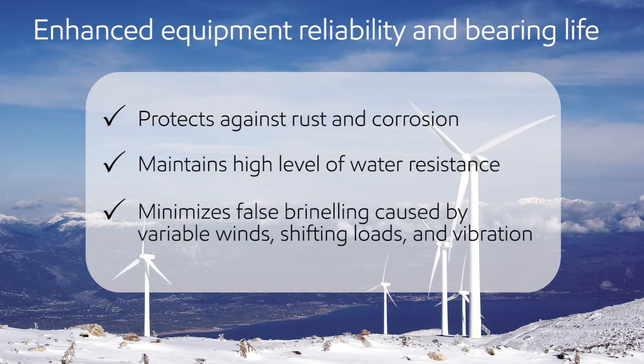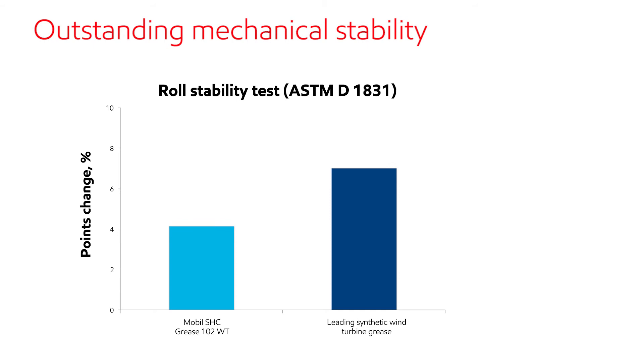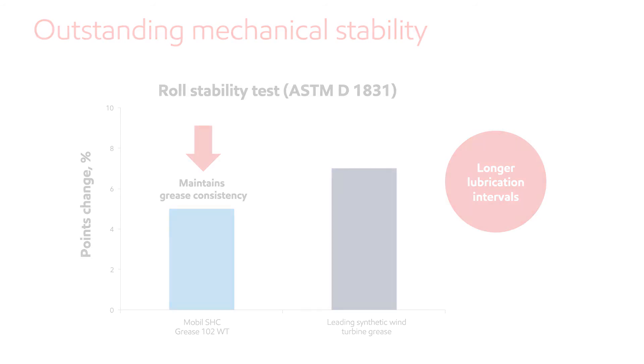This high-performance grease delivers outstanding mechanical stability. In a standard roll stability test, which assesses the change in consistency that could occur in service, Mobil SHC Grease 102WT outperformed a leading synthetic wind turbine grease. This improved mechanical stability allows for longer lubrication intervals.